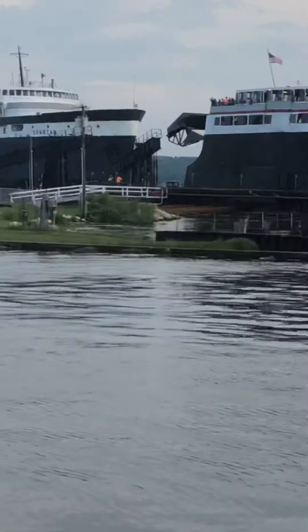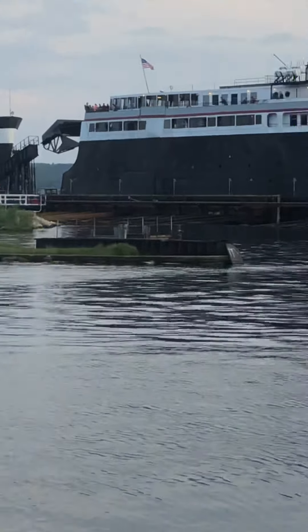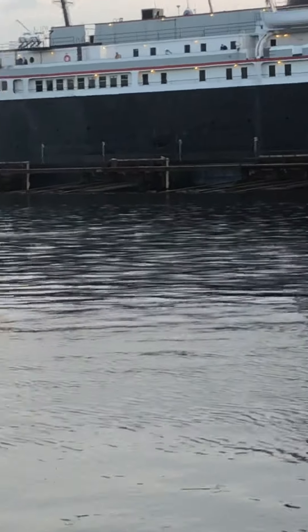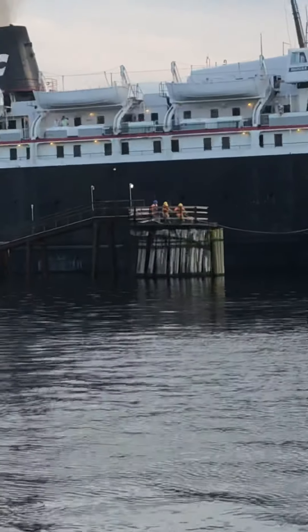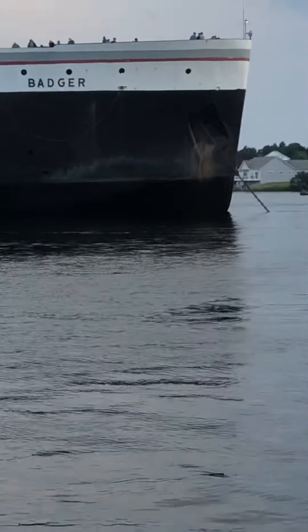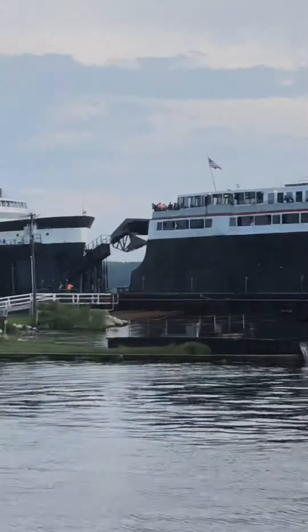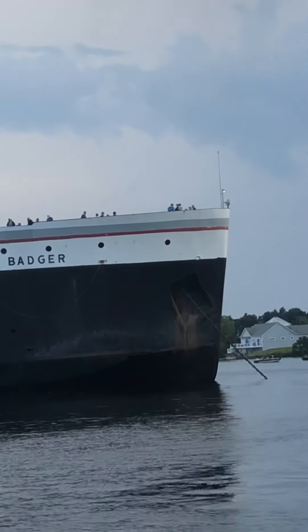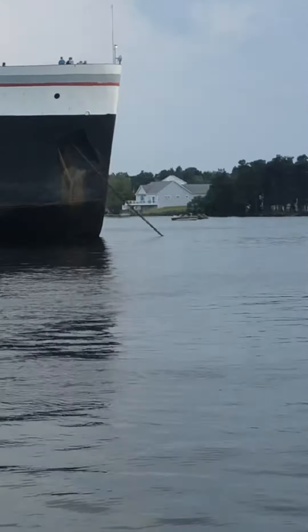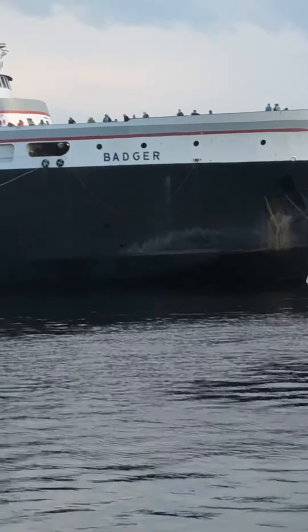Maybe I'll make another video soon. Oh, look, they're mooring to the port. I think it's slowly backing up. Nothing's slowly moving backwards, I believe. Hey, they're tying it up.